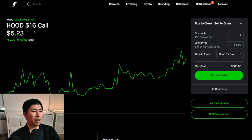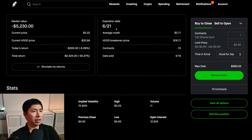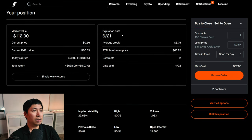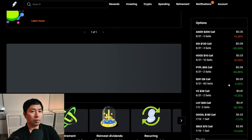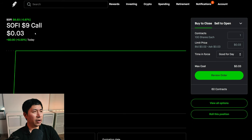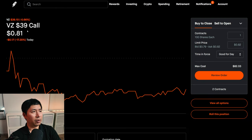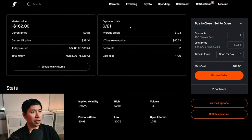I'm selling Robinhood $16 covered calls — these expire June 21st, my total return is down $2,524. I'm selling PayPal $65 covered calls — these expire June 21st, my total return is $638. I'm selling Verizon $39 covered calls — these expire June 21st, my total return is $298.20. I have a second Verizon $39 covered call position also expiring June 21st, total return $184.